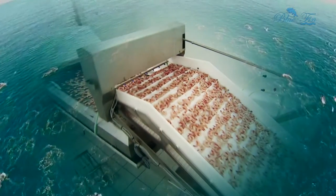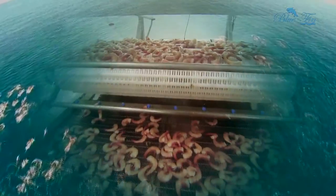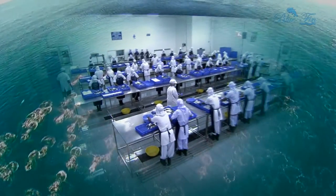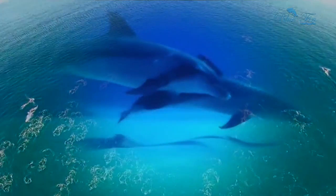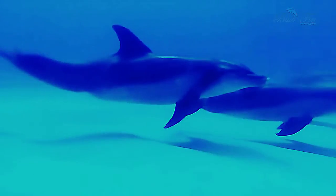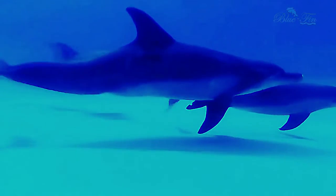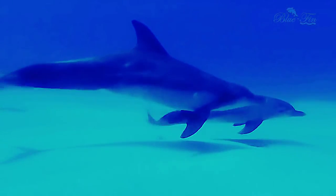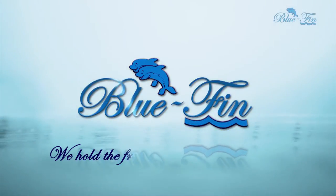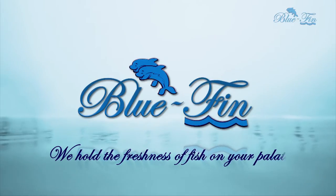In our constant endeavor to scale newer heights and broaden our global footprint, we put in our best efforts in the right direction. Bluefin — we hold the freshness of fish on your palate.